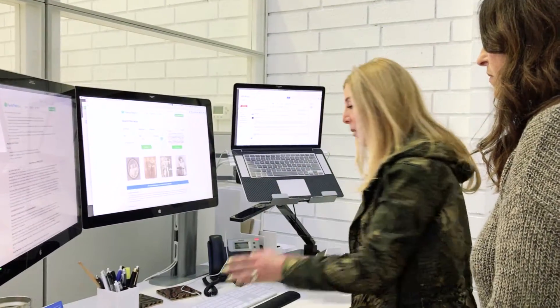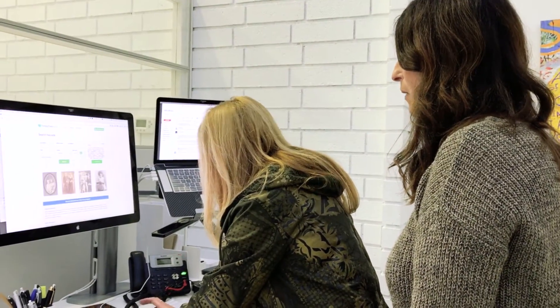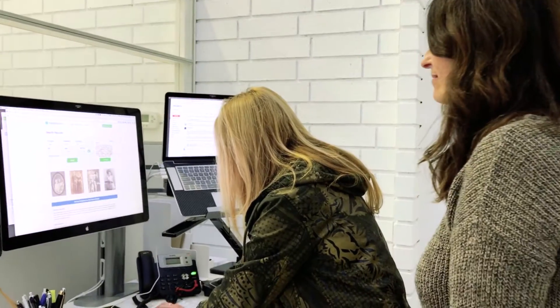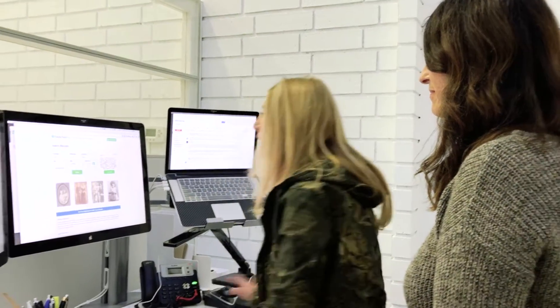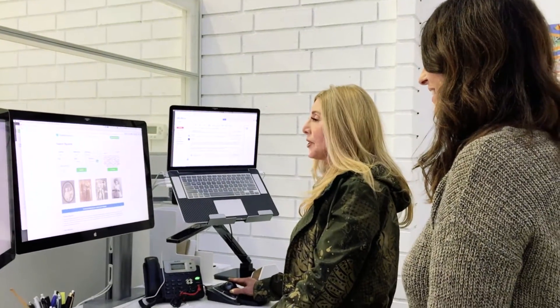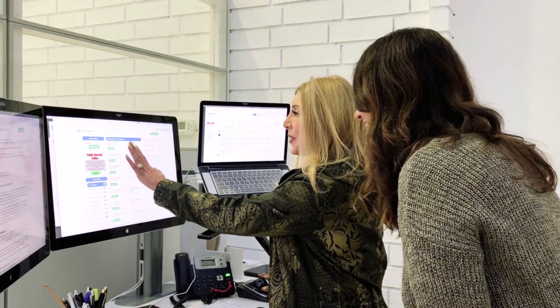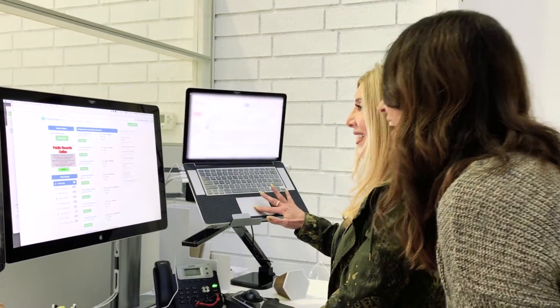I'm gonna put in your name and we're gonna find you, and I want you to see what information is out there about you, if it's accurate, and what you think about it. So there's Janelle — there's a whole bunch of people with your name — but is this you? There we are. Right there.